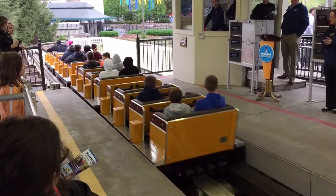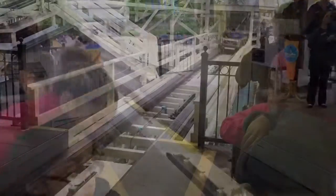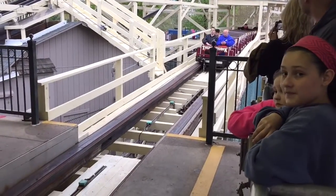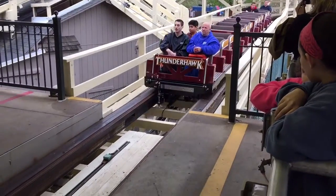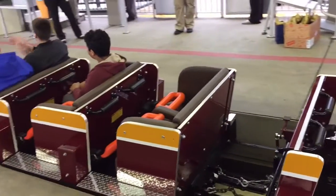Oh hi! Welcome back — how was that ride?